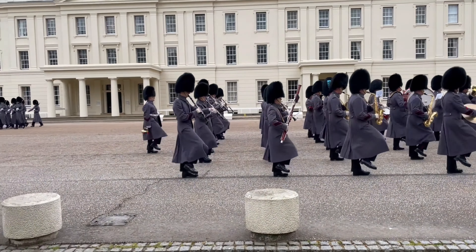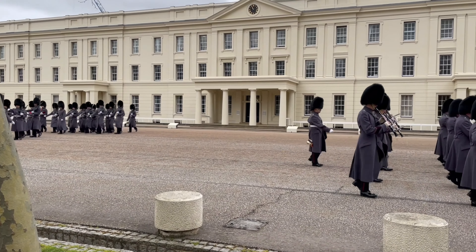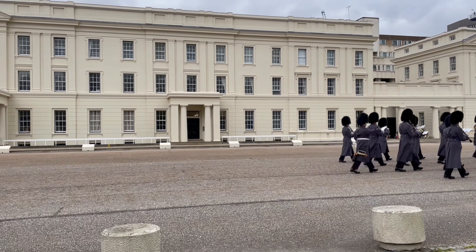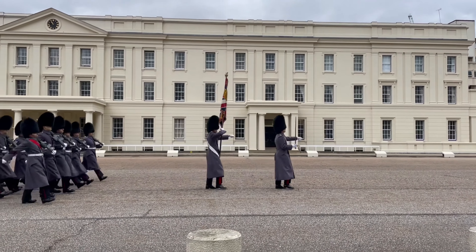The new guards dispatched from the Wellington Barracks around 10:50 AM and marched their ways into the Buckingham Palace. Honestly, I'm not sure what score the band was playing for these ceremonies, but I swear at some point I heard The Weeknd's Blinding Lights and a piece by Mozart being played.